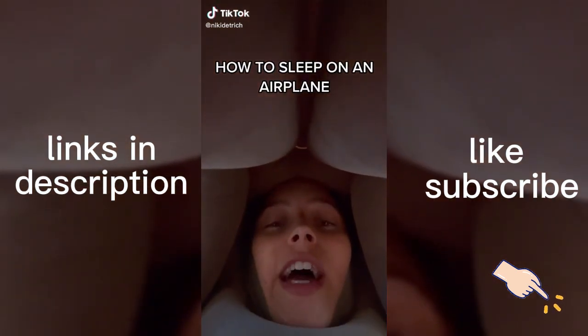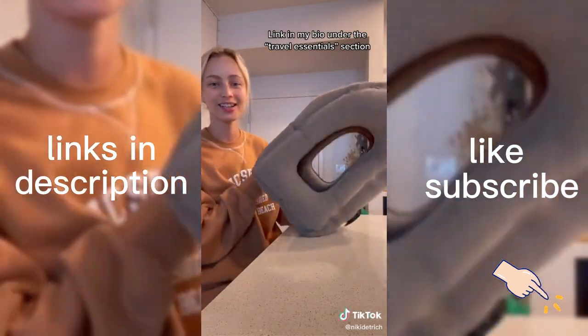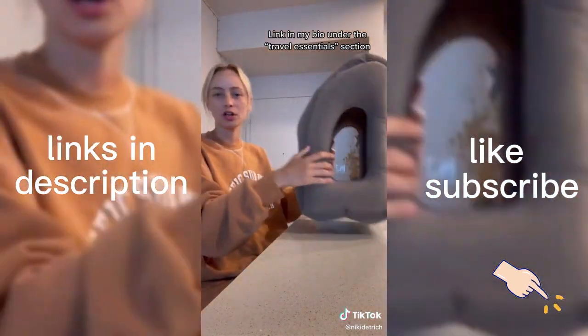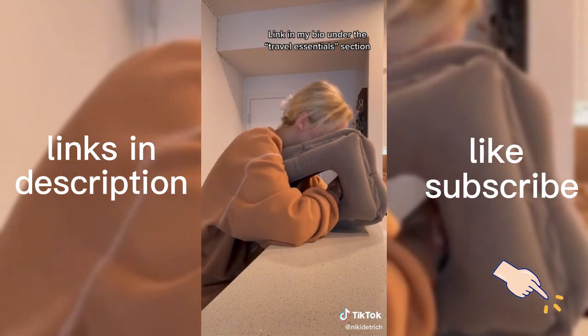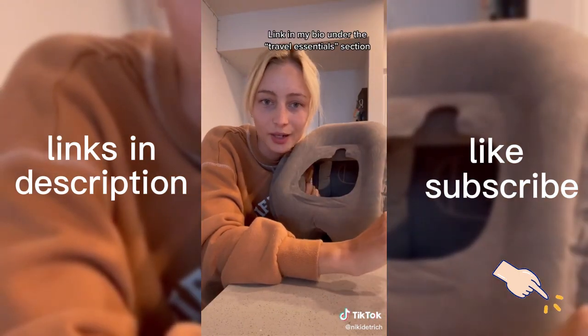I think I finally found the hack to sleeping on planes. It's this blow-up pillow that I got on Amazon. Look at this — you can use it on your lap or on your seat back tray. This way is really comfy. I'll be using this on my flight to Paris in a week, but the link is in my bio if you want to get it now.